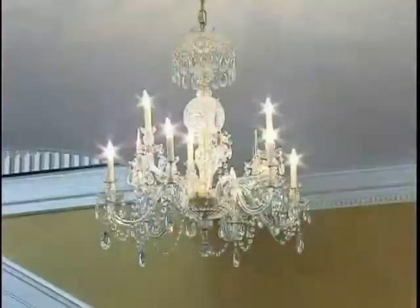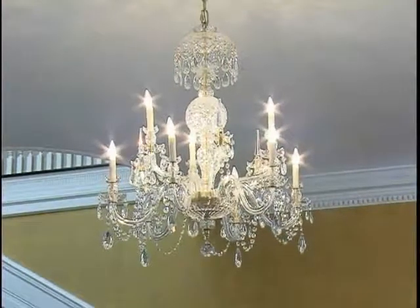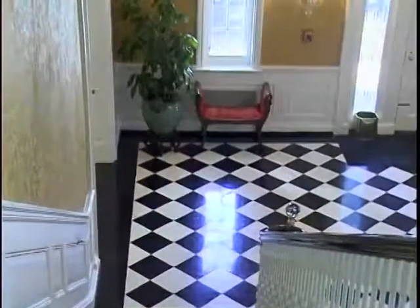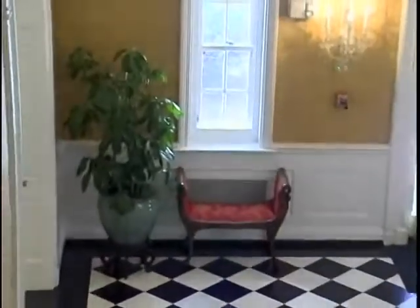The beautiful chandelier hanging is a new gift from the Greenbrier in 2007, as they were doing some renovation and it was still under the ownership of CSX.